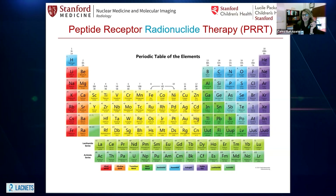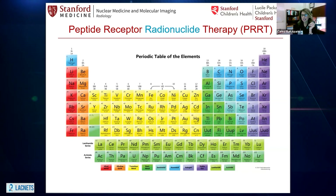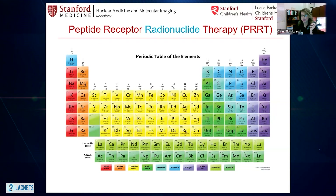What are elements? The combination of elements makes every single thing that we know that exists, including us. These elements can be in a stable state or an unstable state, and although they are the same element — oxygen is oxygen and hydrogen is hydrogen — when they are in an unstable state, they tend to emit radiation. In medicine, we can use that radiation to help patients, and in this case, to treat malignant cells.